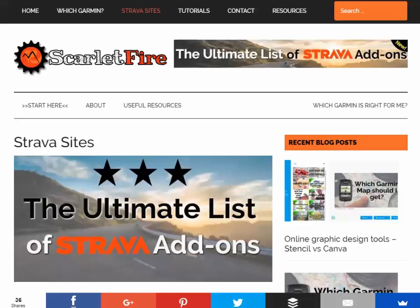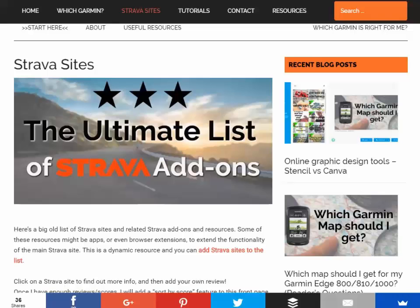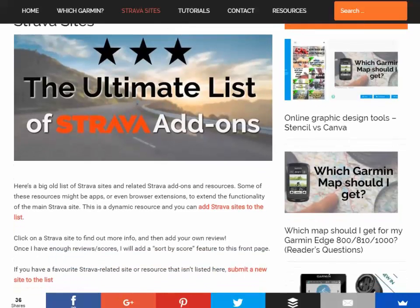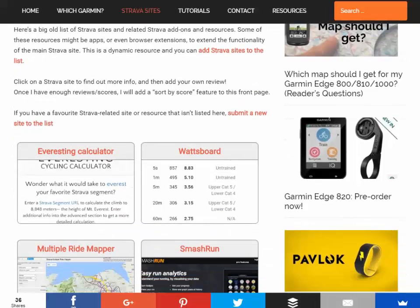Hey, this is Alan at Scarlet Fire. I just wanted to share with you a new section of the site I've built that you might be interested in. It's the ultimate list of Strava add-ons. You're probably aware there's loads of sites out there that tap into the Strava API, and it's a job keeping track of them sometimes.